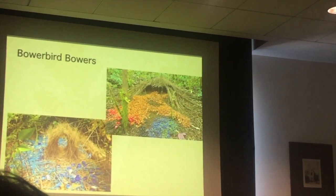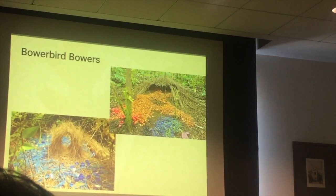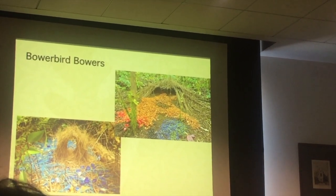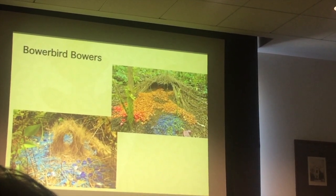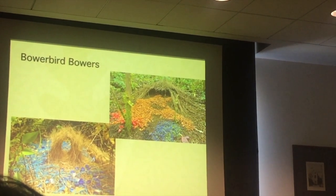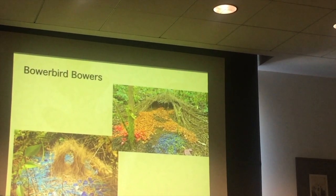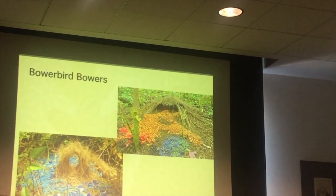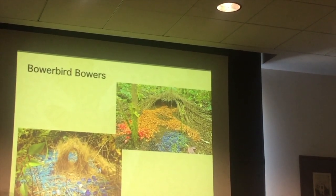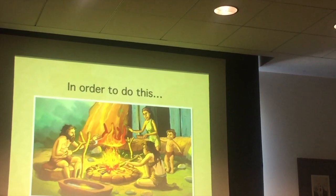He takes three days to build the structure, then he decorates and redecorates until the female comes and approves, and then it takes him a second to be done. The question is: what is driving him to do that? The amount of time he spends building this and the amount of time he gets having pleasure is really in no relationship to each other — three days versus one second — and yet he does it every year.